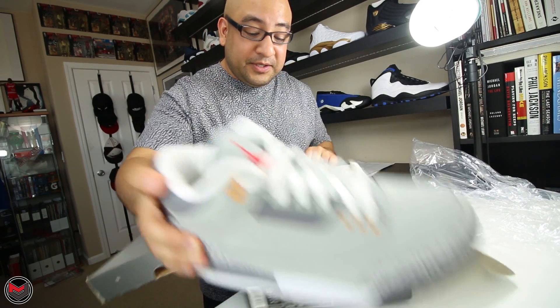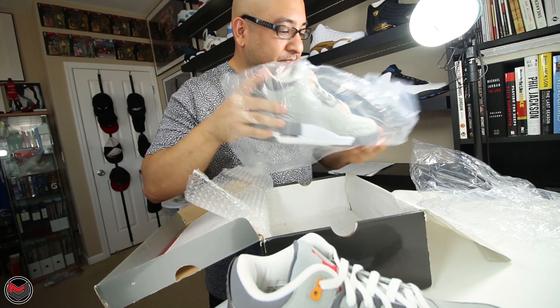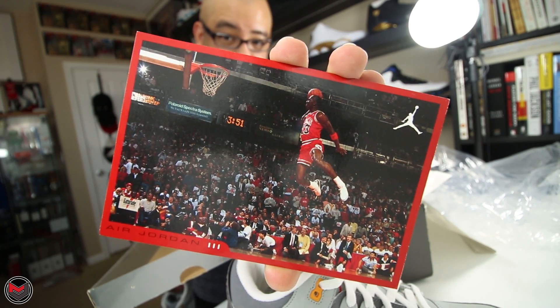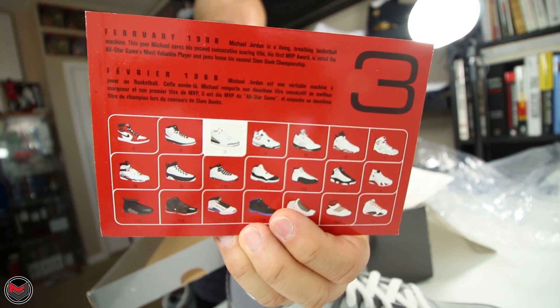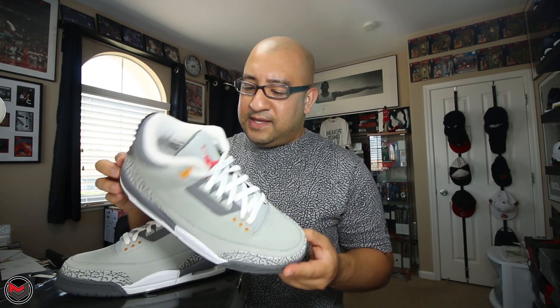They smell really good. DS condition, guys. He wrapped them in plastic with bubble wrap. These sneakers released in 2007, so looks like they were still giving out the retro cards. You can see Air Jordan and the Air Jordans on the back.